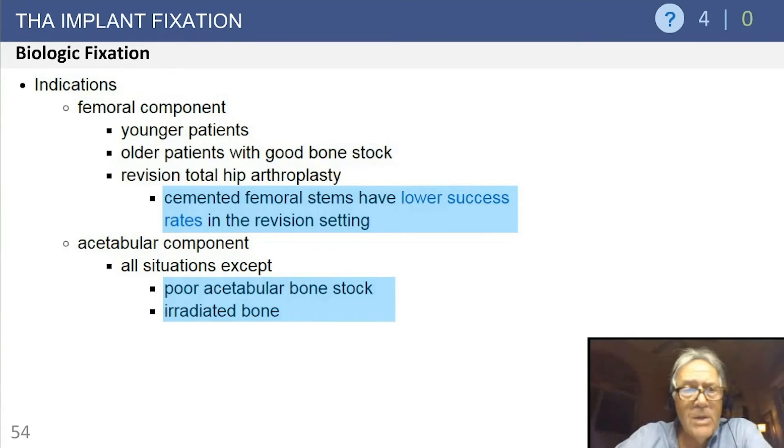Indications for biologic fixation: generally used in most patients where the femoral canal will accept the implant — younger patients, older patients with good bone stock, and revision total hip arthroplasty. Biologic fixation is arguably one of the most important contributions in revision surgery — you can bypass femoral canal deficiencies and get a good anchored stem, most likely with fully porous coated implants.